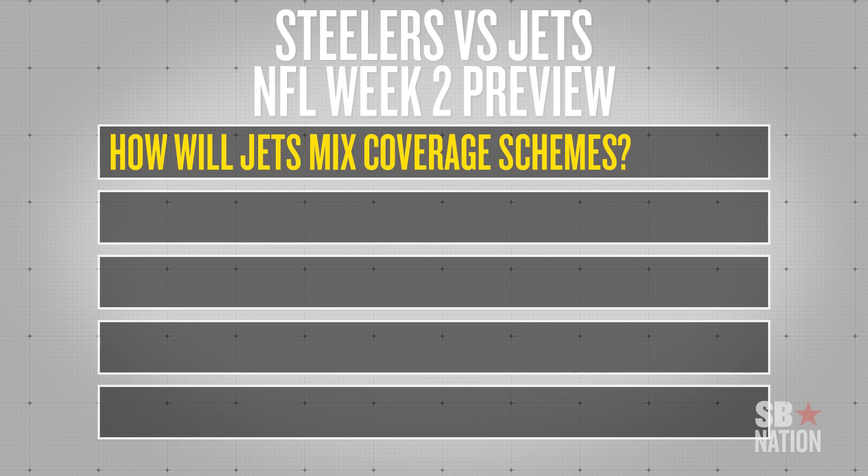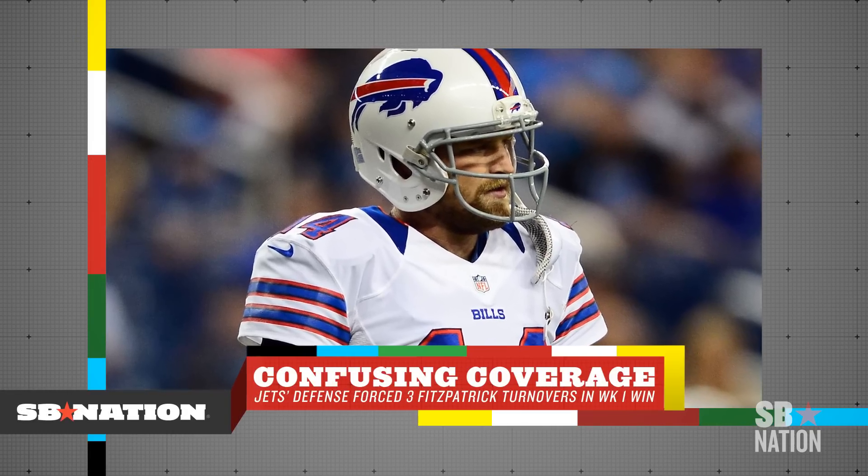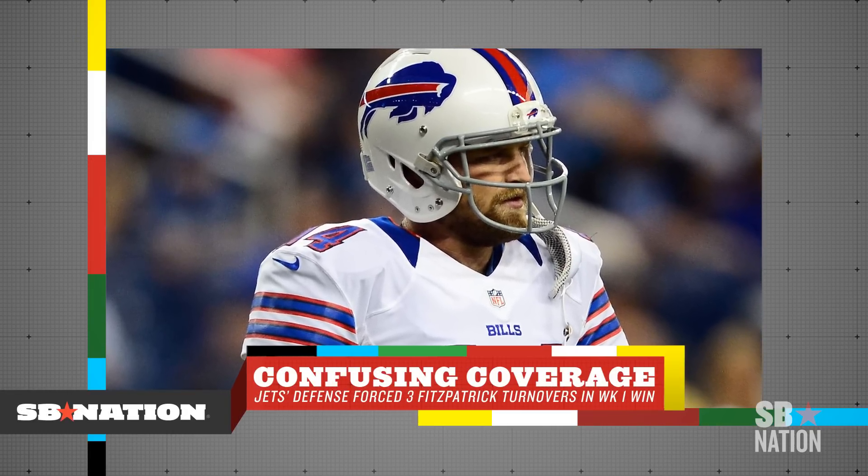The first thing to look at in the Steelers vs. Jets Week 2 NFL game this weekend is how the Jets' secondary matches up against the Steelers' high-powered wide receivers. Against Buffalo in Week 1, the Jets played a lot of man coverage but mixed in zone as well, and that led to general confusion along Buffalo's offensive front, along with several turnovers from Bills quarterback Ryan Fitzpatrick. Expect the Steelers to attack that, certainly when they're in man, and look to get their shots down the field, considering the speed and ability of Wallace and Brown.